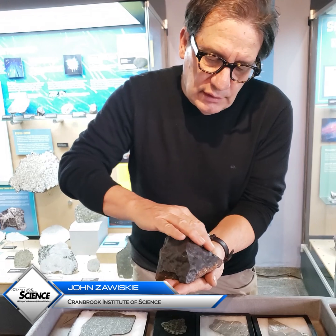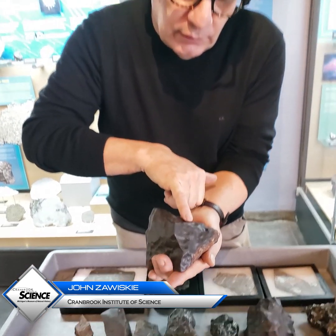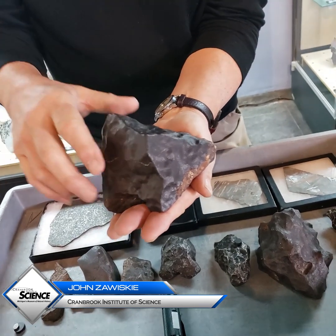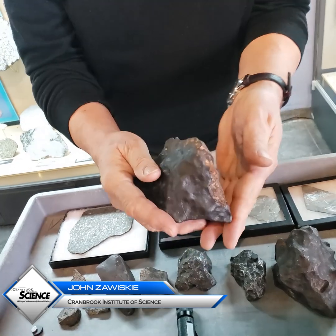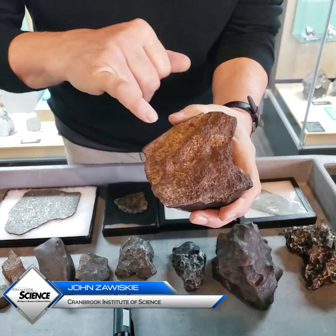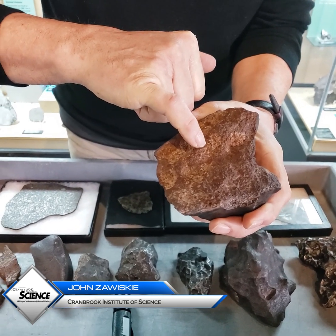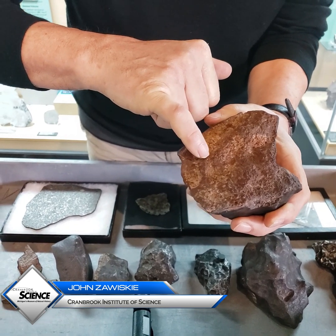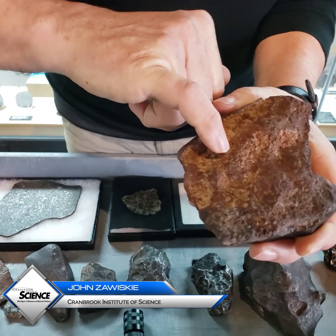So this glassy outer layer — the fusion crust — and the little depressions are from its traversing the atmosphere. If I flip it over to the interior, you may be able to see these tiny little spherules. Those are called chondrules — those little round features.